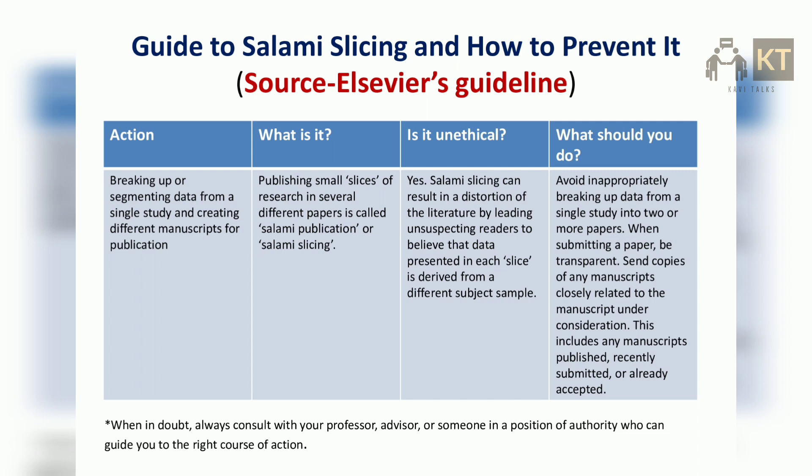What should you do? Avoid inappropriately breaking up data from a single study into two or more papers. When submitting a paper, be transparent. Send copies of any manuscripts closely related to the manuscript under consideration. This includes any manuscripts published, recently submitted, or already accepted.